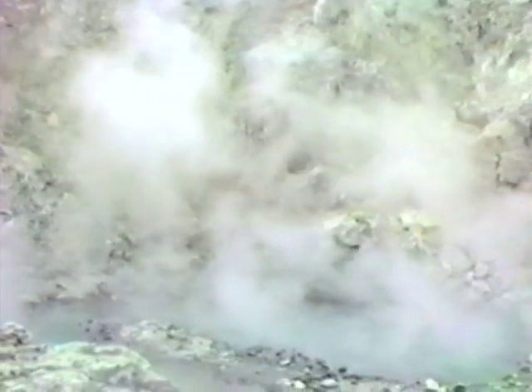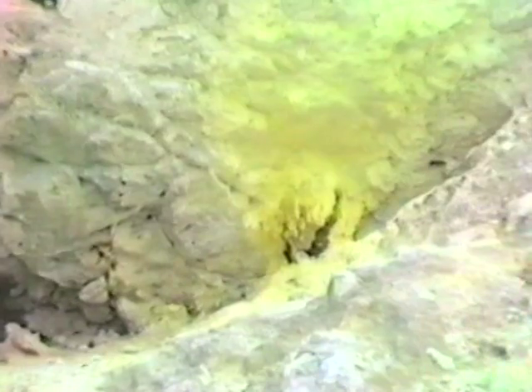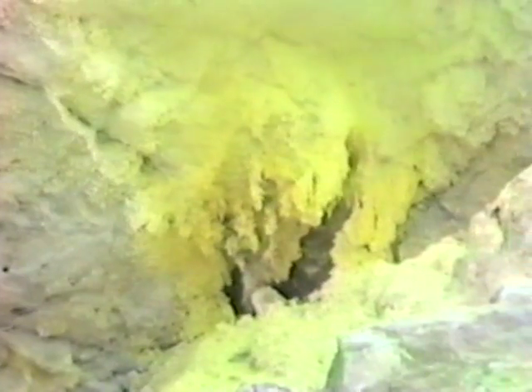Craters enlarge themselves by collapse and dissolution of rock by acidic condensate. These acid waters are formed where hydrogen sulphide is absorbed from the steam into water droplets and oxidised to sulphuric acid by atmospheric oxygen. Where the sulphur content of the droplets becomes very high, native sulphur is precipitated to form stalactites.